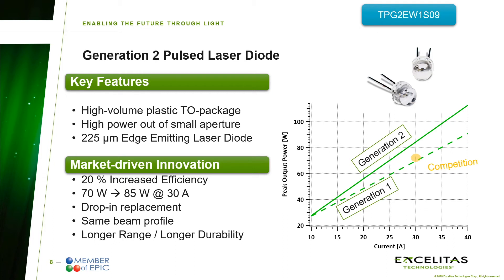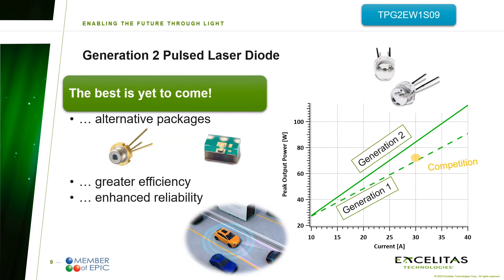This enables you to easily upgrade your already existing system to more power output and hence more range, or to expanded battery service life due to less power consumption at the same range. Of course, this launch is not the end of the road as we are constantly working on new developments. In 2021, the generation 2 will be extended into multiple packages such as metal TO cans and SMD packages, followed by new laser diode generations aiming at even more efficiency and reliability.